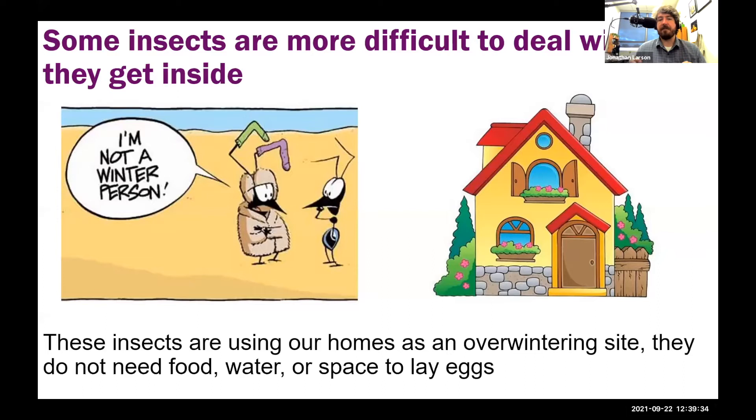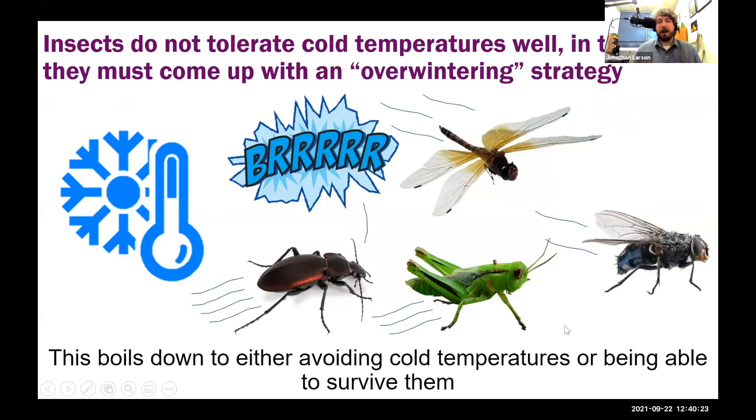For all of these pest species, there are solutions. Some insects are a little more difficult to deal with once inside because of why they want to get inside — insects do not like the cold. They can't handle it very well, and so they need to find somewhere safe to overwinter. A lot of insects use our homes, garages, office buildings, and warehouses as overwintering sites. When they do this, they don't need food, water, or anywhere to lay eggs — they just need somewhere to hide out for those cold months.